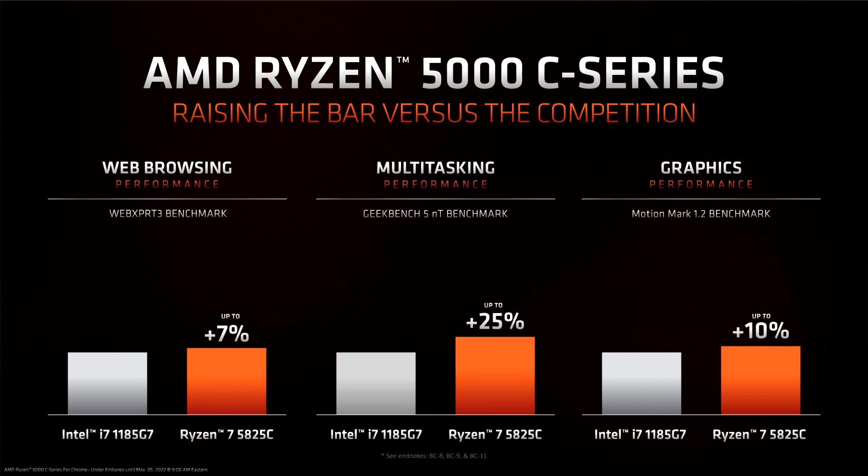AMD's newly announced APUs will debut on the HP Elite C645 G2 Chromebook in June. Acer will also release the Chromebook Spin 514 featuring up to the Ryzen 5000C later this year. Other OEMs are also expected to release Chromebooks with AMD Ryzen 5000C chips.